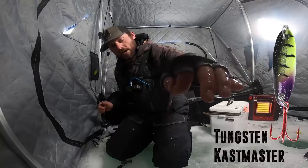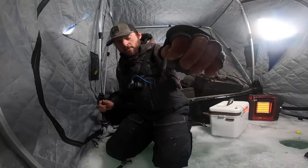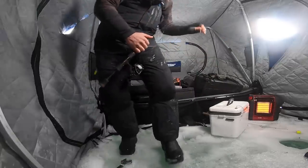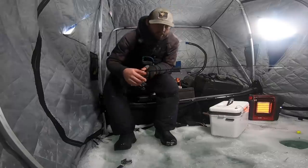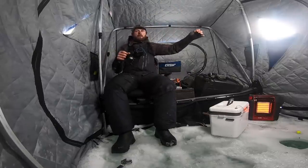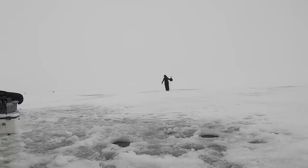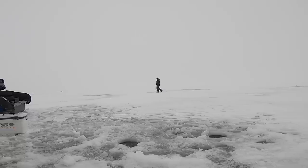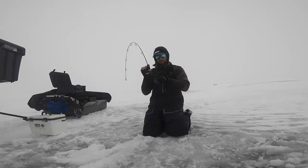Absolutely falling in love with this size spoon - quarter ounce Acme DR Castmaster. DR stands for drop rate - it's a solid tungsten spoon that gets to the bottom very quick when you're fishing this deeper stuff. So whether you're hole hopping or just fishing in the shack and you need something you can rifle around and fish quick and aggressively, it is a phenomenal option.